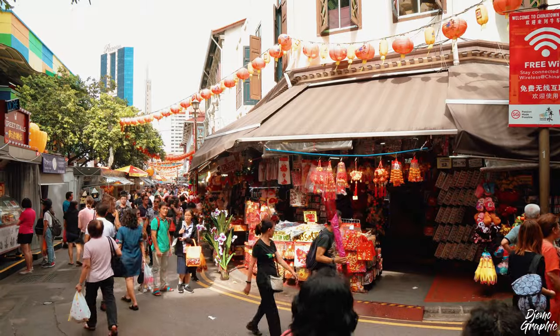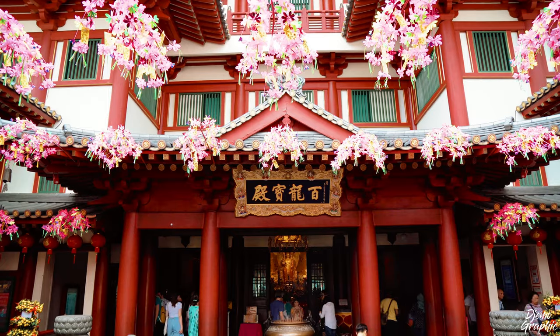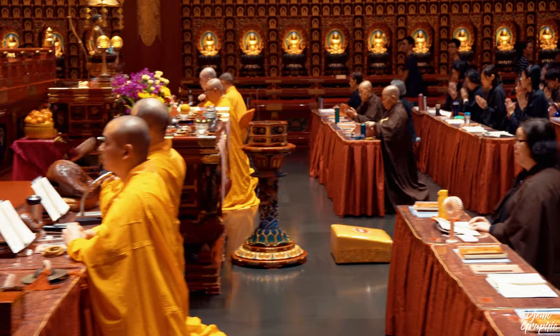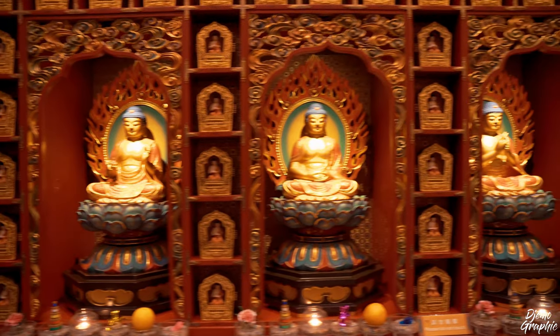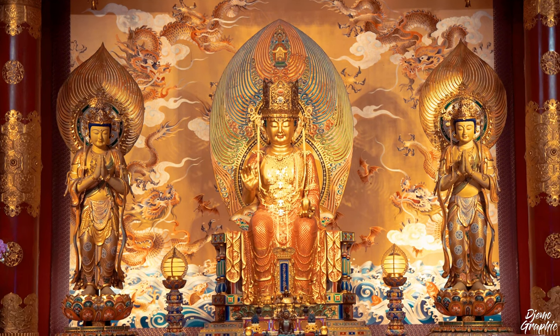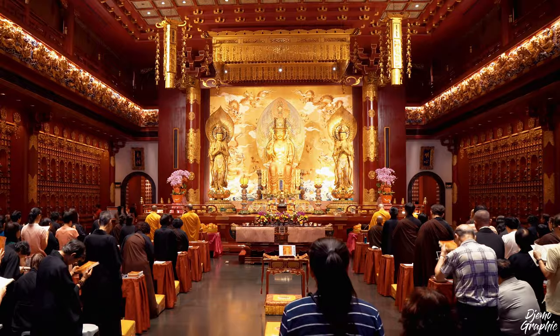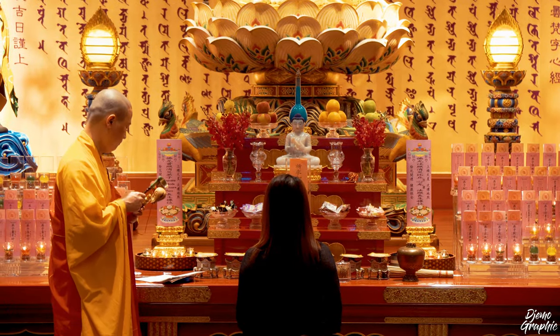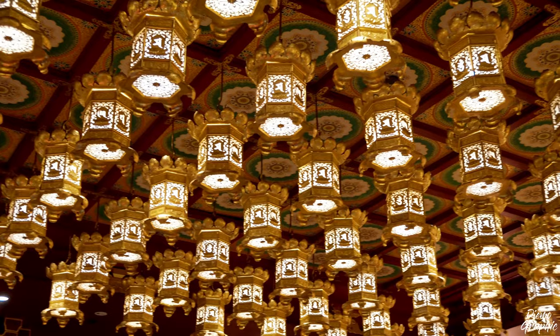Chinatown is more than just shops or restaurants — it also hosts various religions. Here I would like to highlight the Buddha Tooth Relic Temple. Entering the temple is going to be quite a change in atmosphere, but somehow very peaceful. There are various processions held here, and what I'm very sure about is that if you come on any Saturday afternoon between 2 and 3 pm, they're going to hold a mass prayer.